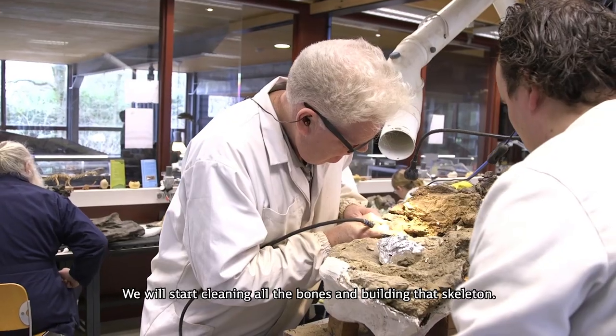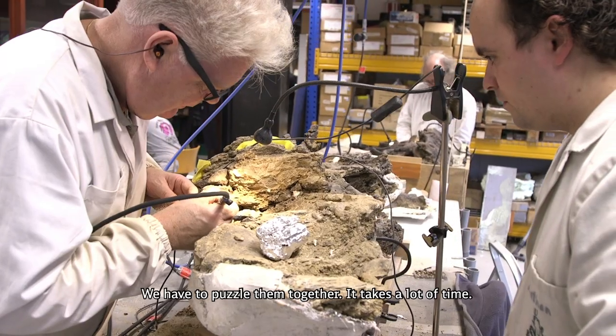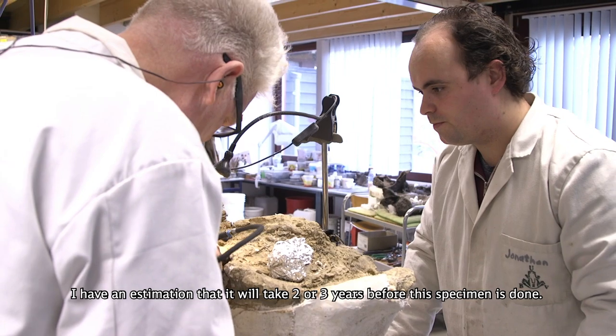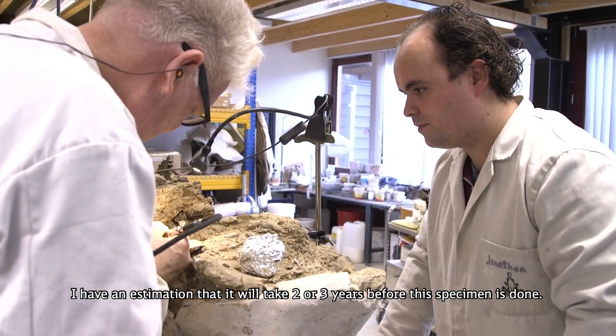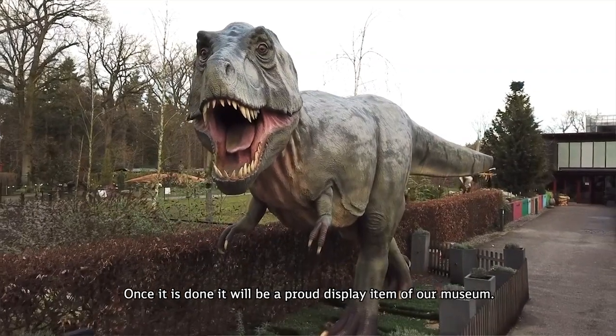We will start working on cleaning all the bones and building that skeleton. We have to puzzle them together — it takes a lot of time. I have an estimation that it will take at least two or three years before this specimen is done, and once it's done it will be a proud display item of our museum.